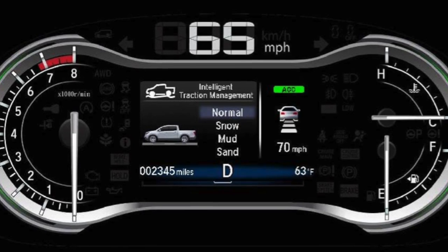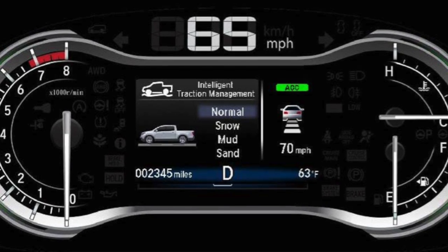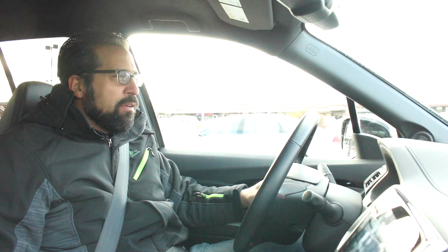There's a button in the center here that gives you what they call intelligent traction modes. You've got Normal, Snow, Mud, and Sand. Even though it's Chicago in December, we didn't get a chance to try out any of these different options — we really haven't had much weather this week, so we can't tell you if it works very well. But they're there, and they do change a little picture on the dash.